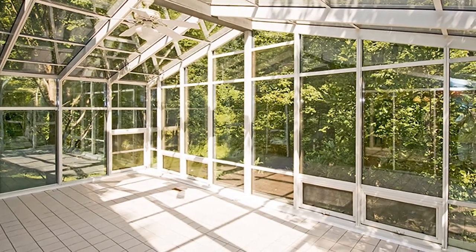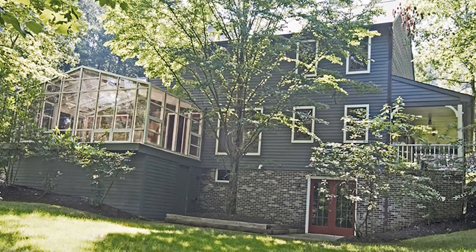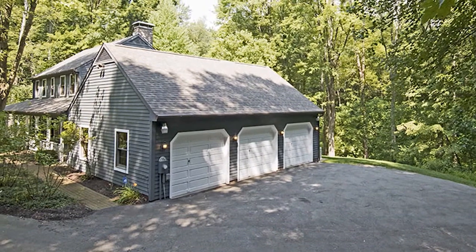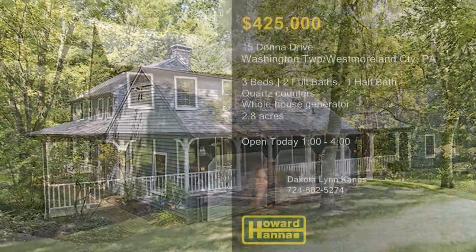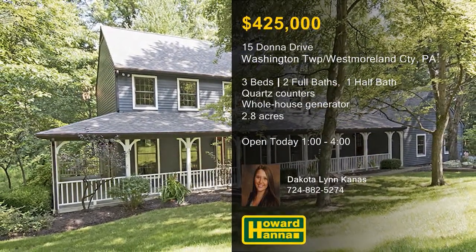Numerous windows frame attractive views of the landscaped yard, which encompasses a total of 2.8 private acres. A built-in security system, a whole house generator, and a three-car attached garage are a few more advantages of this home. Satisfy your curiosity at this afternoon's open house with the help of Dakota Lynn Canis.